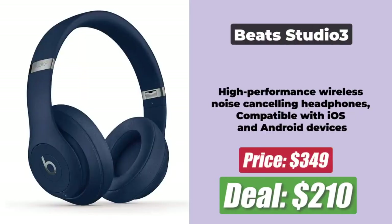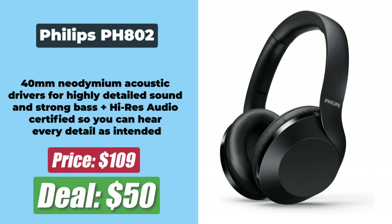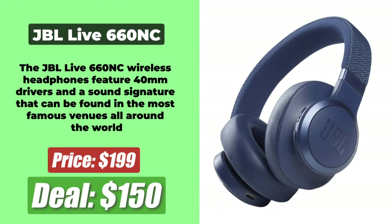At number 2 is the Beats Studio 3 Noise Cancelling Over-Ear Headphones, discounted by $140 and now priced at $210. At number 3 is the Philips PH8002 Noise Isolating Headphones, discounted by $50 and now at a price of $60. At number 4 is the Sony WHXB700, discounted by $31 and now at a price of $99. At number 5 is the JBL Live 660NC, discounted by $50 and currently at a price of $150.